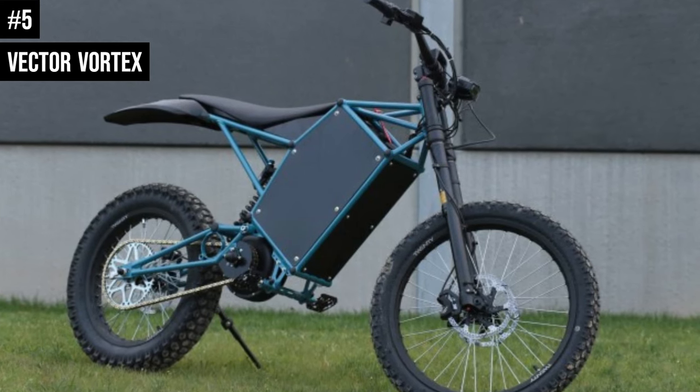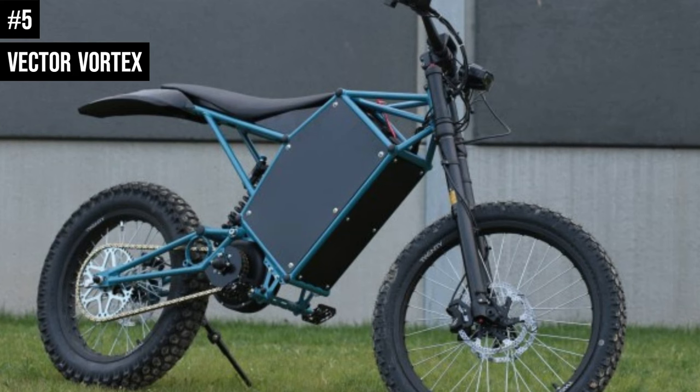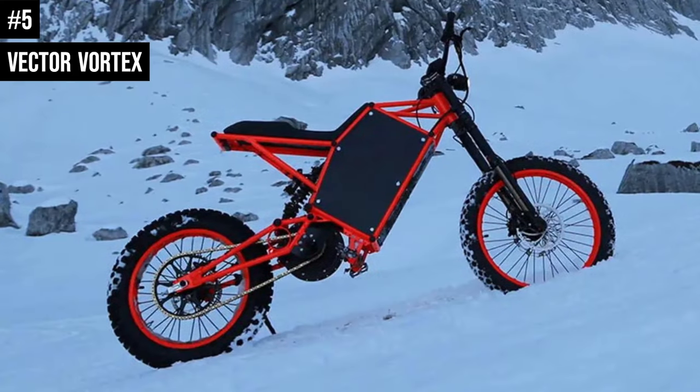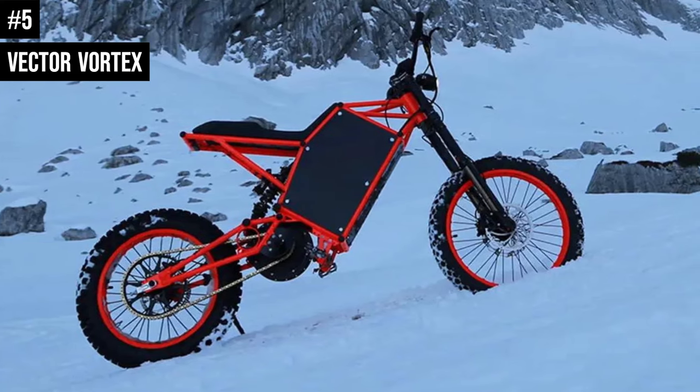Number 5: The Vector Vortex is a lightweight, midsize hybrid electric dirt bike designed for extreme off-road riding in mountains, forests, or fields. Whereas inferior electric dirt bikes would suffer in these conditions, the Vector Vortex electric dirt bike handles it quite well.